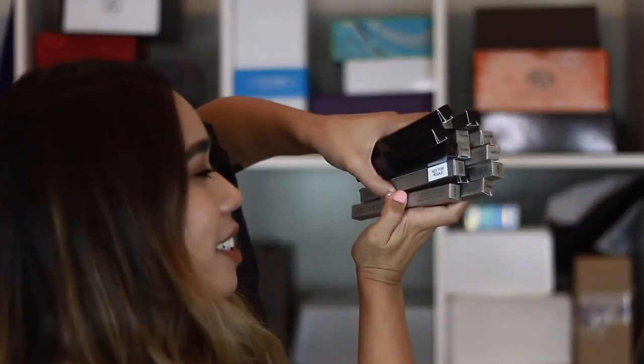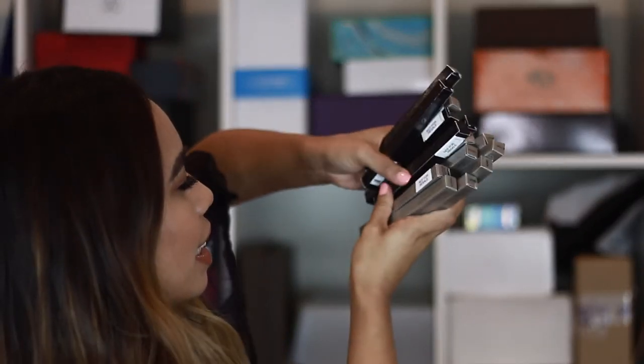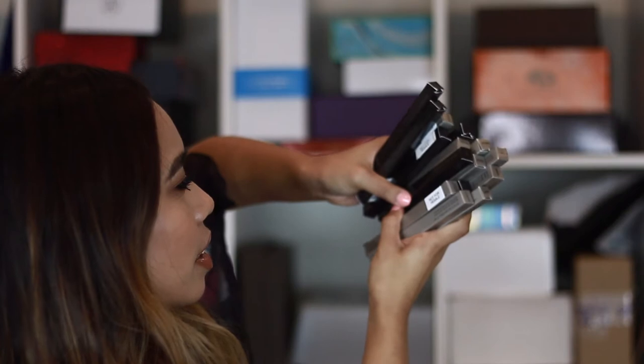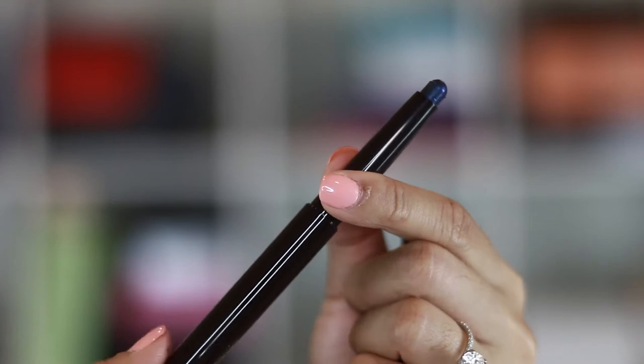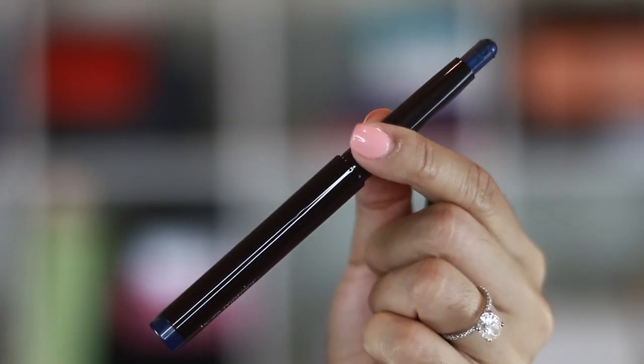Yes! Caviar Stick Eye Color. All of these are caviar sticks. So if you guys have never heard of caviar sticks, these are basically like a hybrid between an eye shadow and a liner, so you can use it as either one. I'm really excited to have these because I want them in my kit and I'm really into a more subtle eyeliner these days. These retract up and I'm going to do a few swatches for you guys.